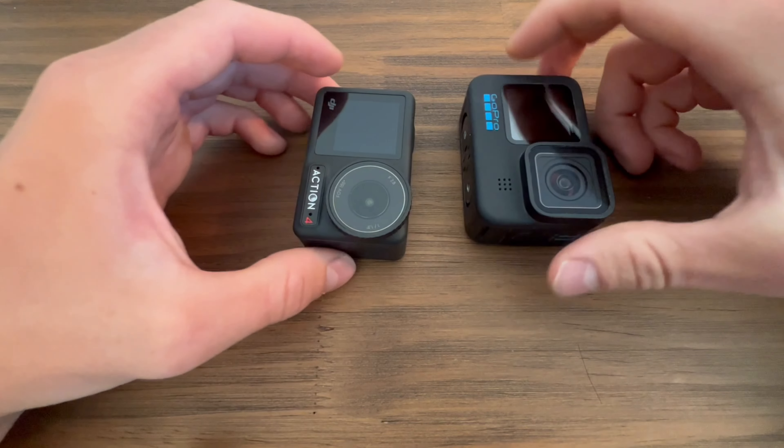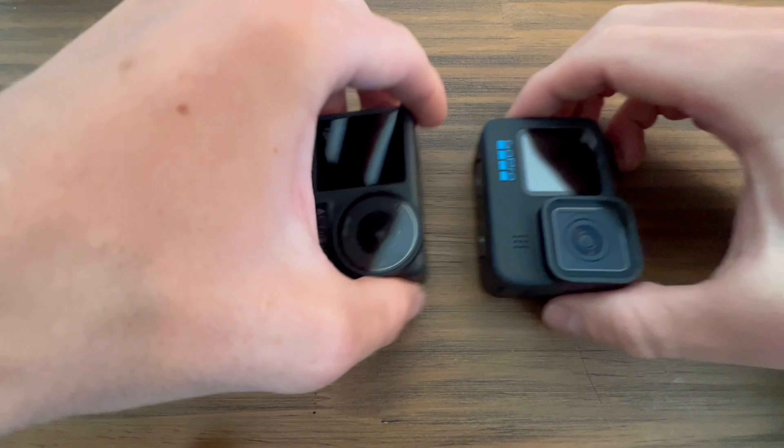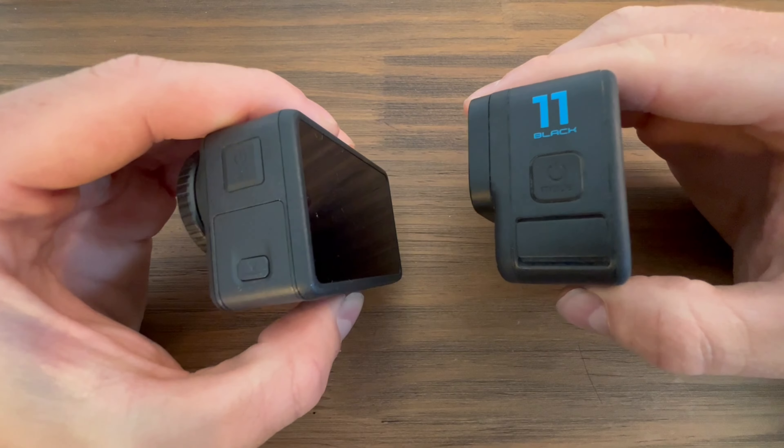DJI did send me their new Osmo Action 4, but they are not paying me to say anything about their camera in particular. The point of this video is to showcase what both cameras are capable of and then have you make your own opinion. I'll throw my thoughts in at the end, but I want you to be the judge.